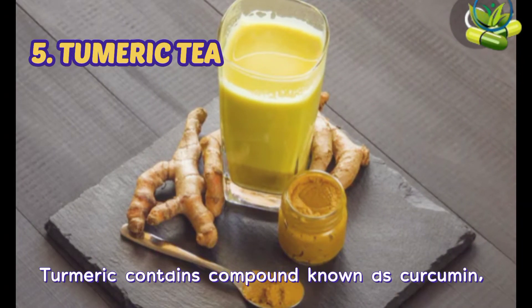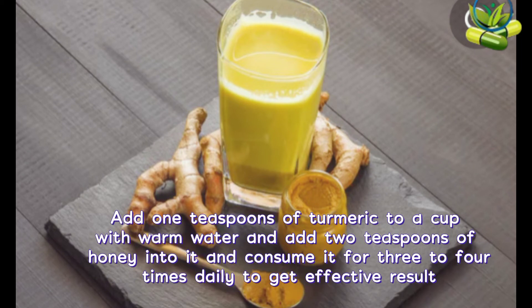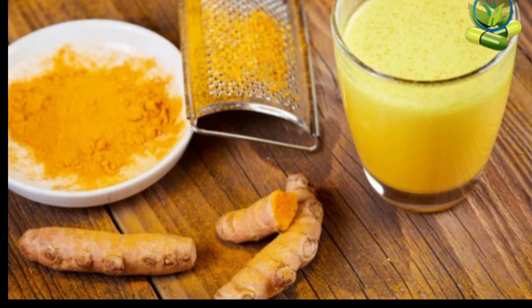5. Turmeric tea. Turmeric contains a compound known as curcumin. It possesses healing properties to treat dry cough and sore throat. Add 1 teaspoon of turmeric to a cup of warm water and add 2 teaspoons of honey into it, and consume it for 3 to 4 days daily to get effective results. Or mix half a teaspoon of turmeric and half a teaspoon of salt into 1 cup of hot water and gargle it.